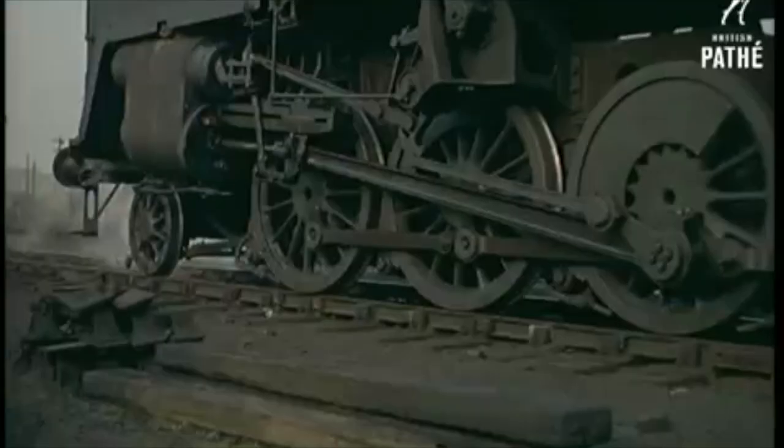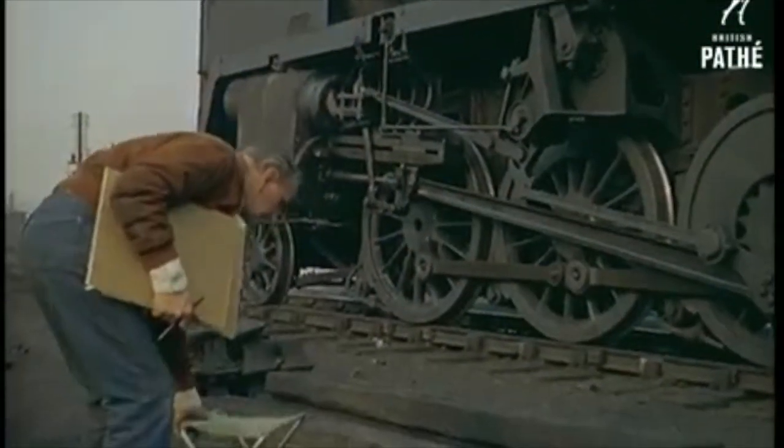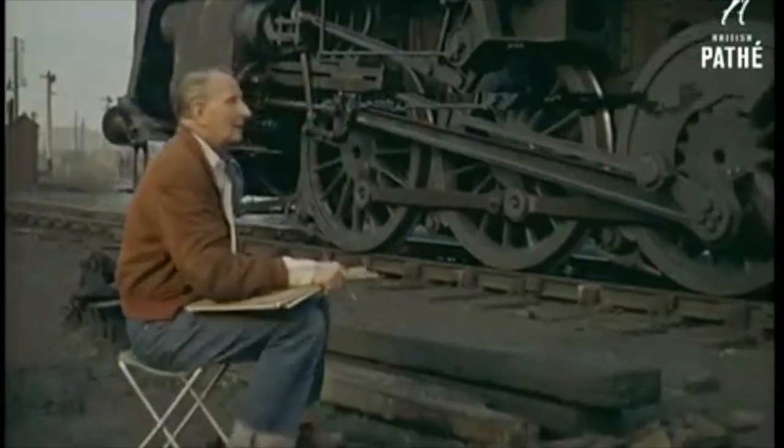Although the Condor is to be the centrepiece of the composition, steam trains are also included and they receive as much attention as the star of the show.